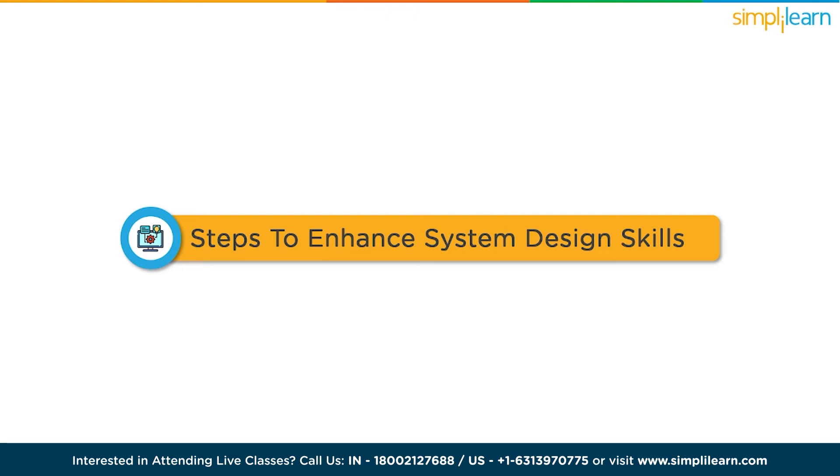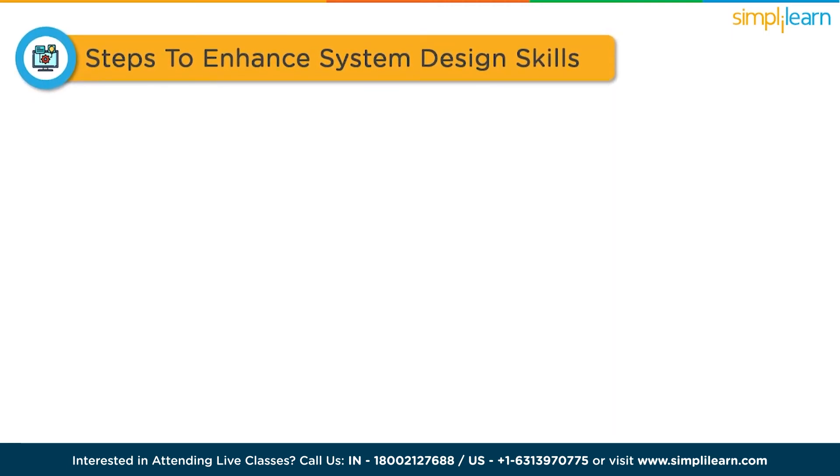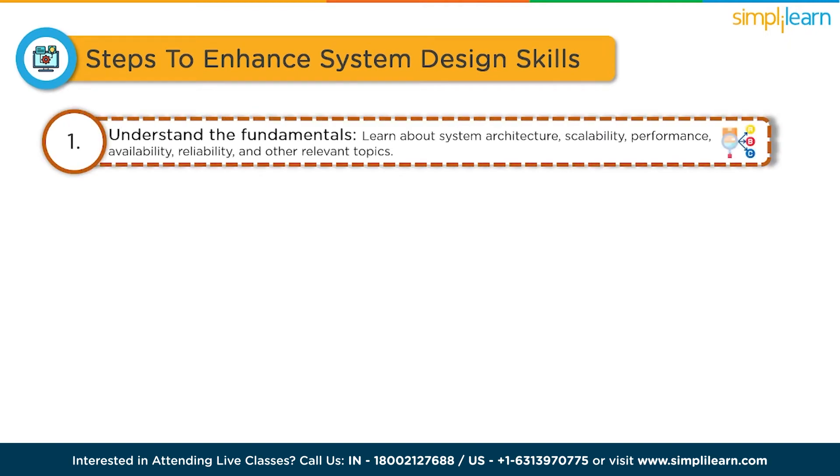Here are some steps you can follow to enhance your system design skills and perform well in interviews. The first one is understanding the fundamentals. Start by familiarizing yourself with the key concepts and principles of system design. Learn about system architecture, scalability, performance, availability, reliability and other relevant topics. Read books, articles and online resources to build a strong foundation.